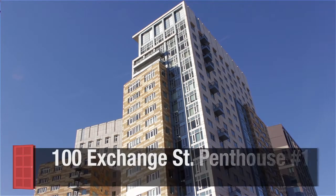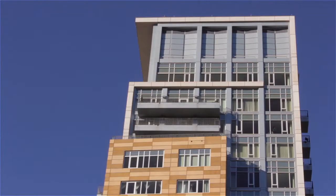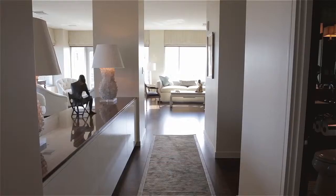Set atop a luxury high-rise in Waterplace Park, this spectacular two-bedroom, two-bath penthouse contains 2,500 square feet of living space complemented by every imaginable amenity.